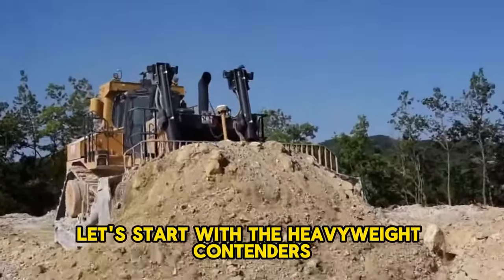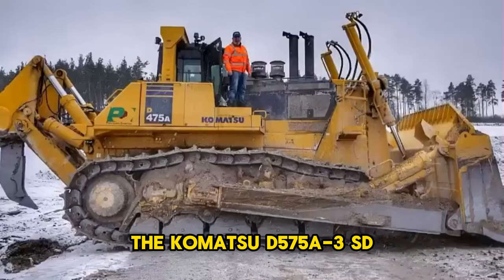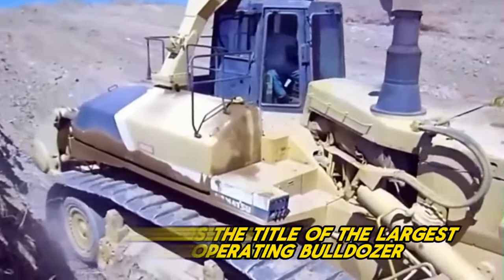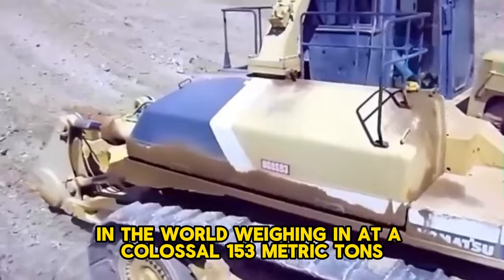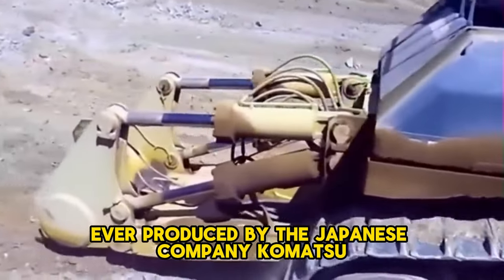Let's start with the heavyweight contenders in the world of bulldozers. The Komatsu D575A-3SD, often dubbed the Super Dozer, holds the title of the largest operating bulldozer in the world. Weighing in at a colossal 153 metric tons, it's the heaviest dozer ever produced by the Japanese company Komatsu.